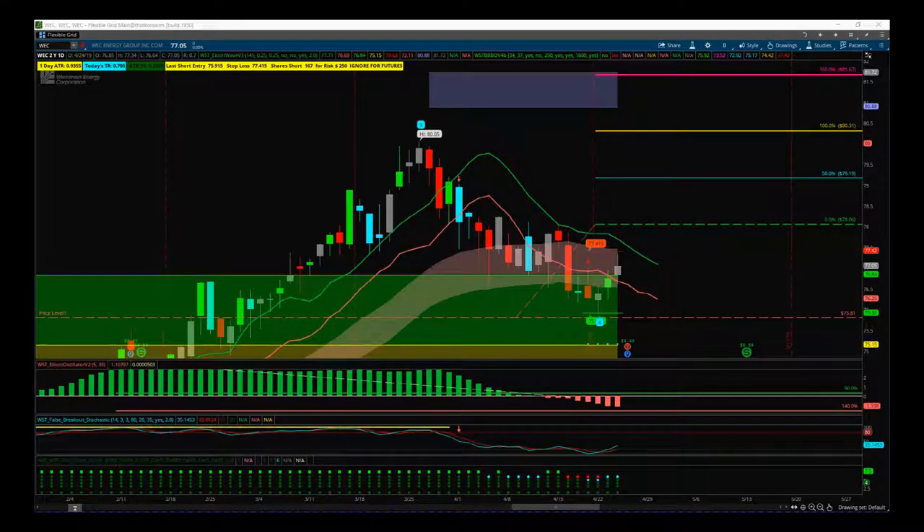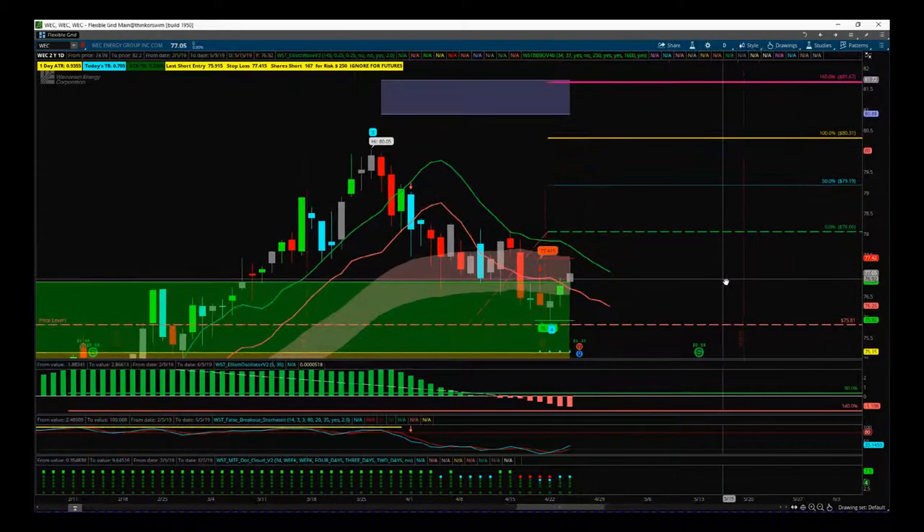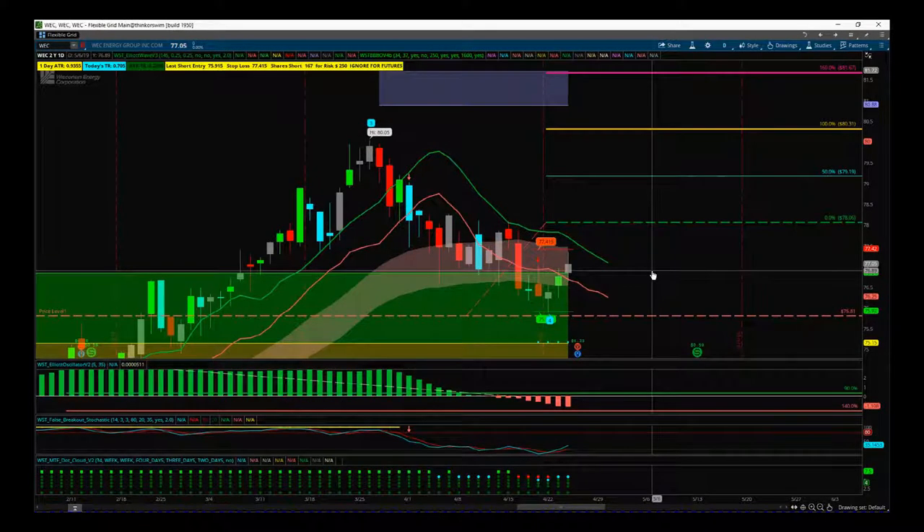Hi, this is Paul from TradeTheFifth.com and this is my daily stock signals video for Thursday the 25th of April. I left it a little later in the day today — I just wanted to see WEC earnings coming out before the session. Earnings were pretty good here, it hasn't gapped up too much so far, and we've got a potential fifth wave move here, so we've got a potentially really good earnings reaction to that.